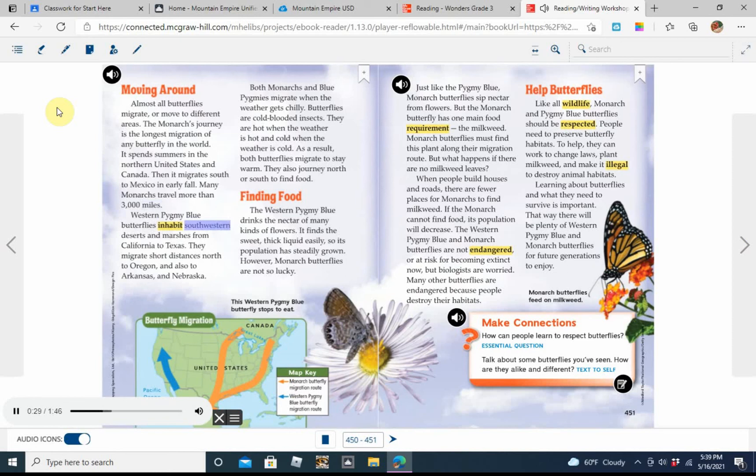Western pygmy blue butterflies inhabit southwestern deserts and marshes from California to Texas. They migrate short distances north to Oregon and also to Arkansas and Nebraska. Both monarchs and pygmy blues migrate when the weather gets chilly. Butterflies are cold-blooded insects — they are hot when the weather is hot and cold when the weather is cold. As a result, both butterflies migrate to stay warm and also journey to find food.